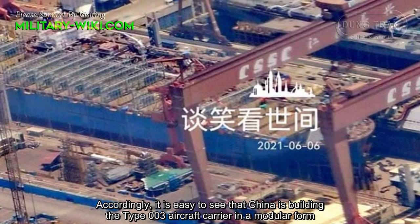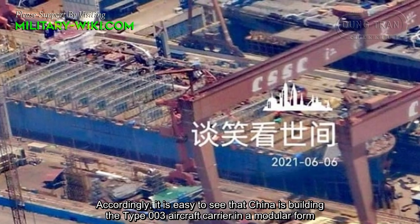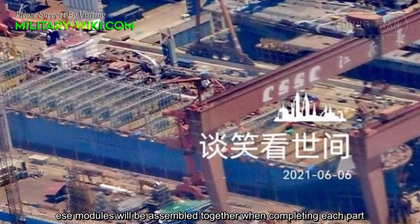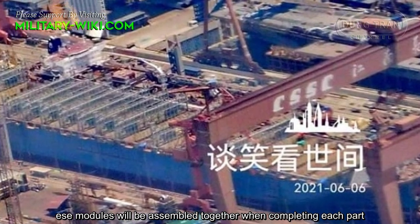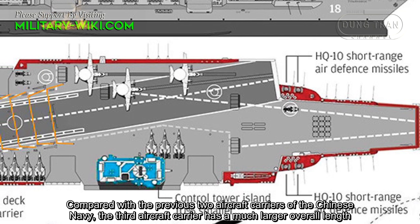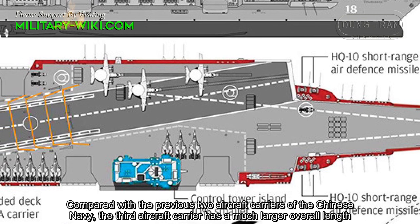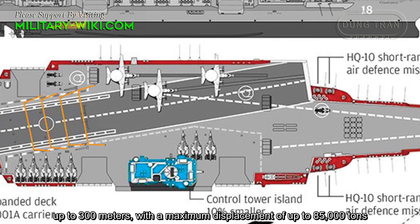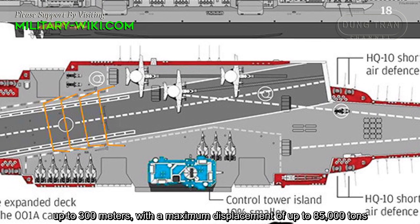China is building the TAF-003 aircraft carrier in a modular form. These modules will be assembled together when completing each part. The third aircraft carrier has a much larger overall length, up to 300 meters, with a maximum displacement of up to 85,000 tons.